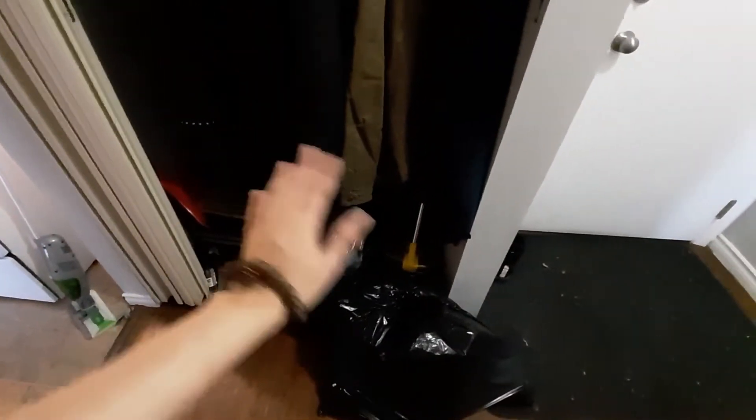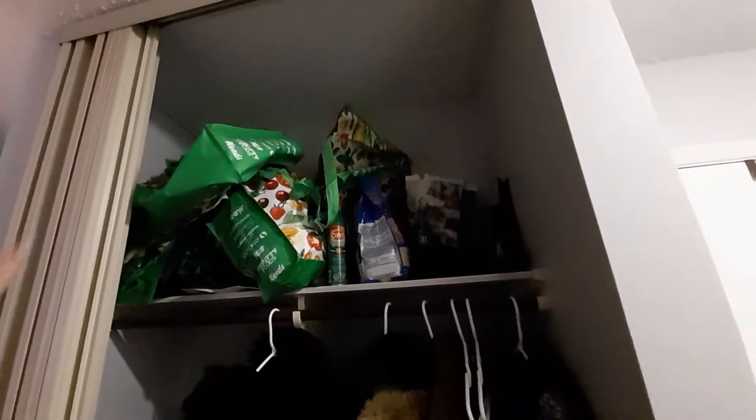Here's the closet of shame, kind of. The door closet. Those are garbages that I have yet to throw out. But yeah, lots of reusable bags that we collect for some reason.